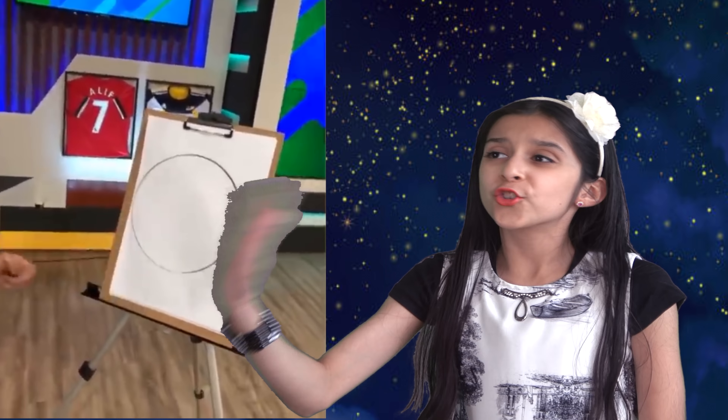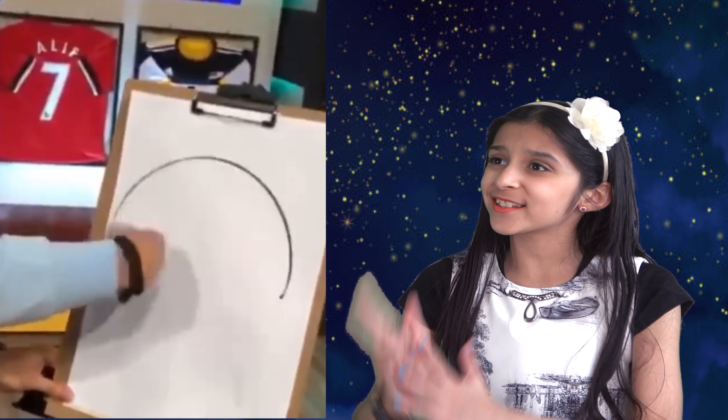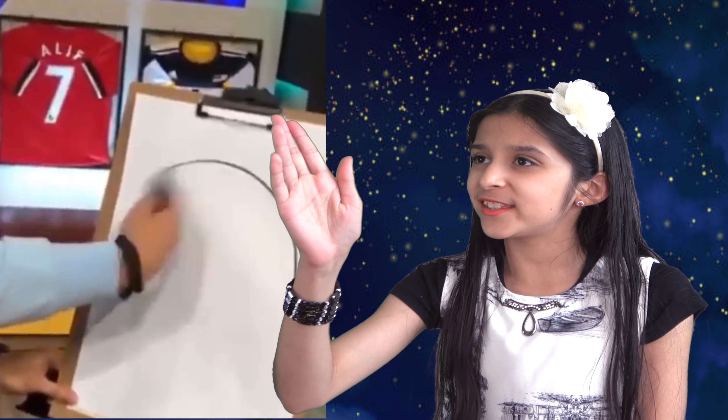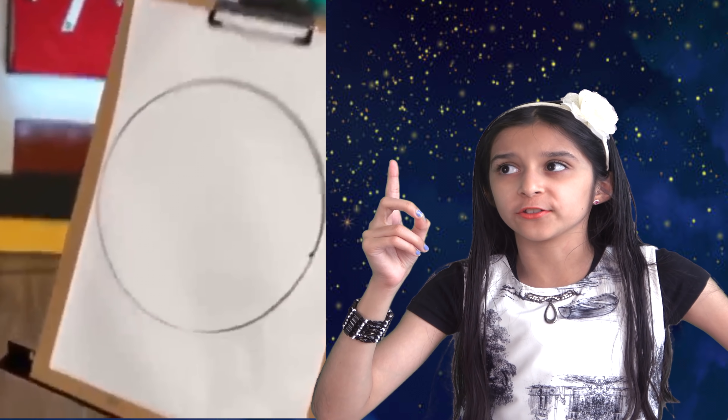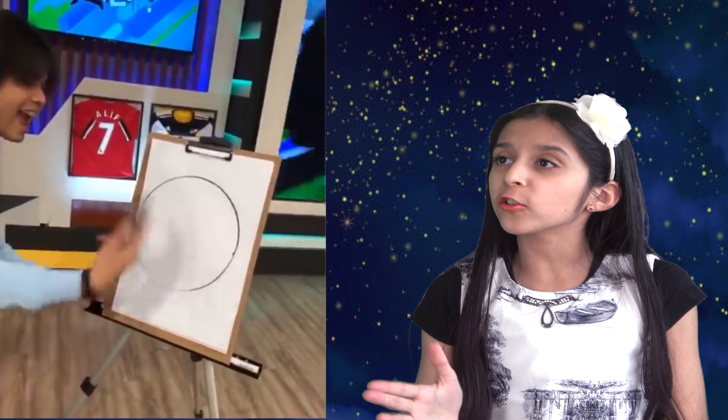What? Drawing a perfect circle in less than a second? He just did it. That's amazing. Wait — there has to be some trick to do this. This is just not possible.